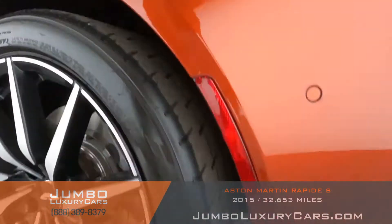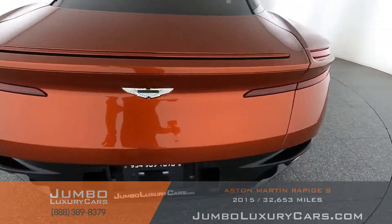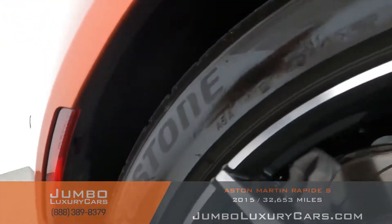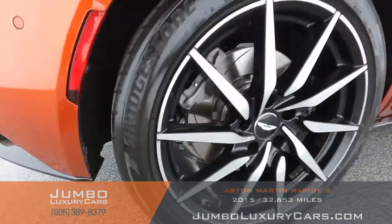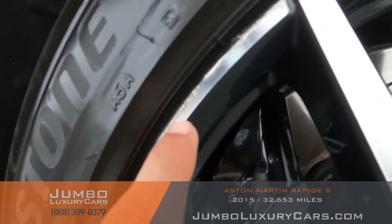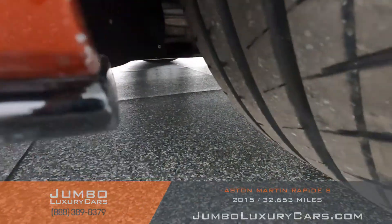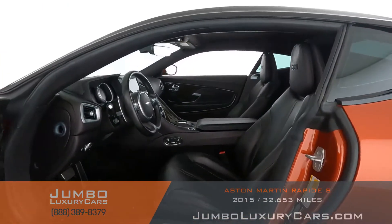No curb rash on this rim, tires in excellent condition. No curb rash on this rim, tire is in excellent condition. On this rim we have some curb rash. Tire is in excellent condition. Overall the rims and tires are in excellent condition.